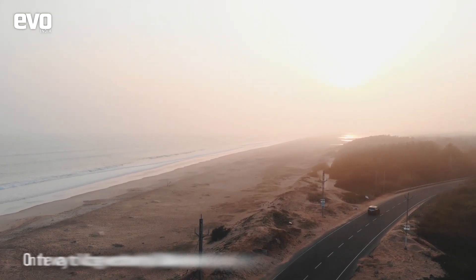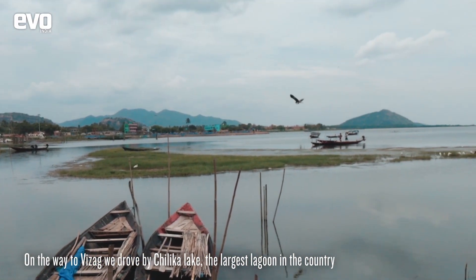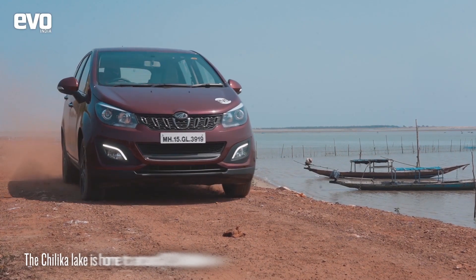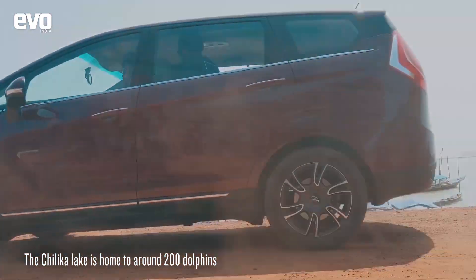From Puri, we drove to Vizag and on the way passed by the Chilika Lake, the largest lagoon in the country. Home to around 200 dolphins, it is fairly common to catch a sighting — though no such luck for us, and we continued onwards to Vizag.